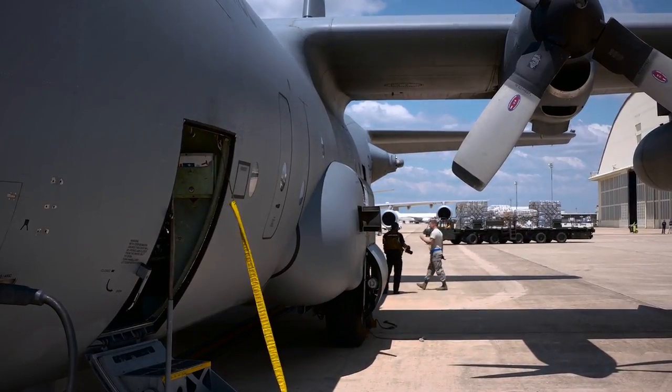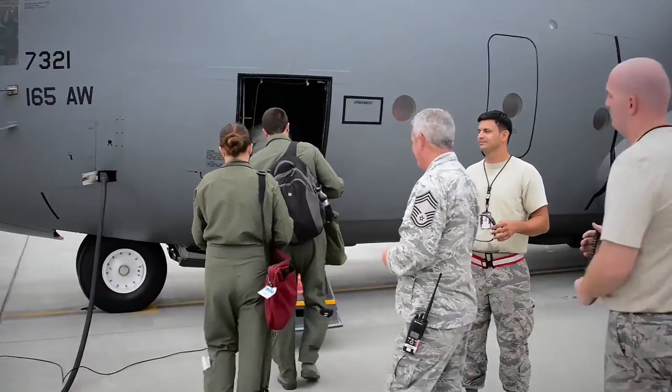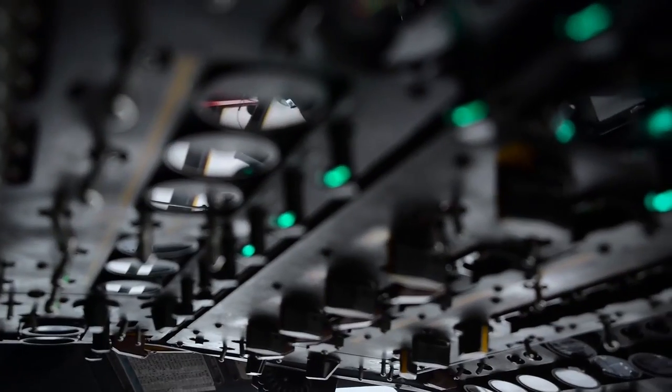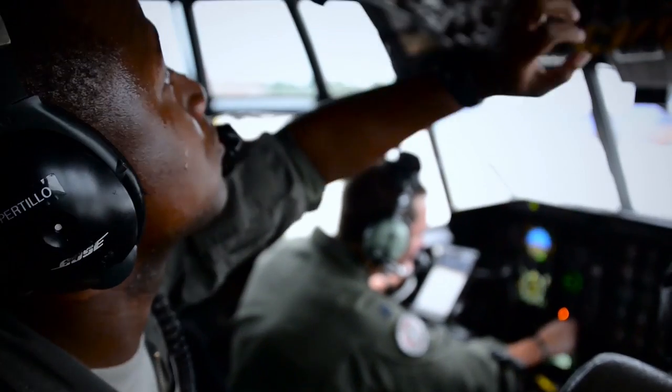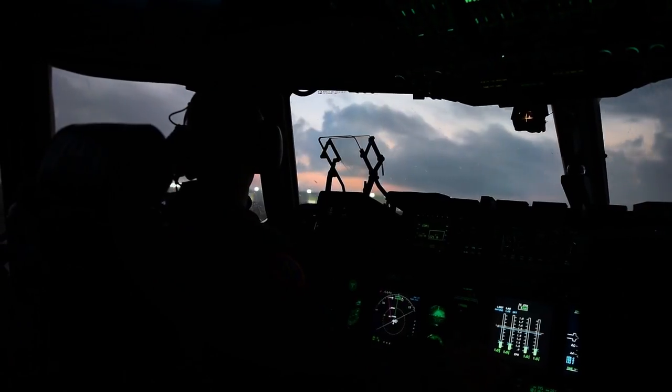Sir, the Medical Radiance Team has received a tasking order for the Global Response Force efforts. What we've done is we've vetted personnel, made our selections, conducted mass communications, and sent those selections to both ACC and AMC. We will be sending out a critical care air transportation team within the next 24 hours to go and support CONUS humanitarian efforts.